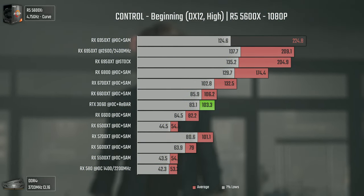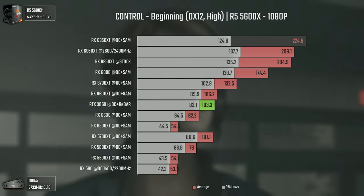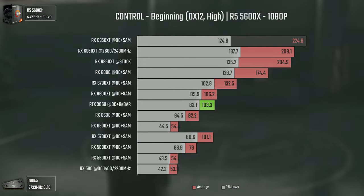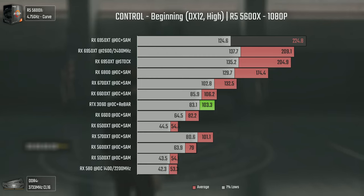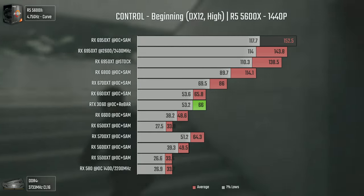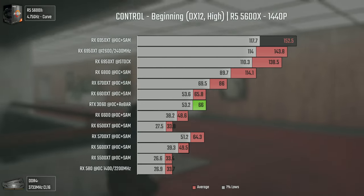Remedy's Control using DX12 and high settings is a really GPU-dependent title, and even here we were a bit CPU bottlenecked. Still, it's in this game where the difference between the 6800 and the 6950 XT stands out the most so far, with a difference of 50 average FPS. At 1440p where we aren't CPU bottlenecked, we still have the 6950 XT almost 40 average FPS over the 6800, which is insane for a game like Control.